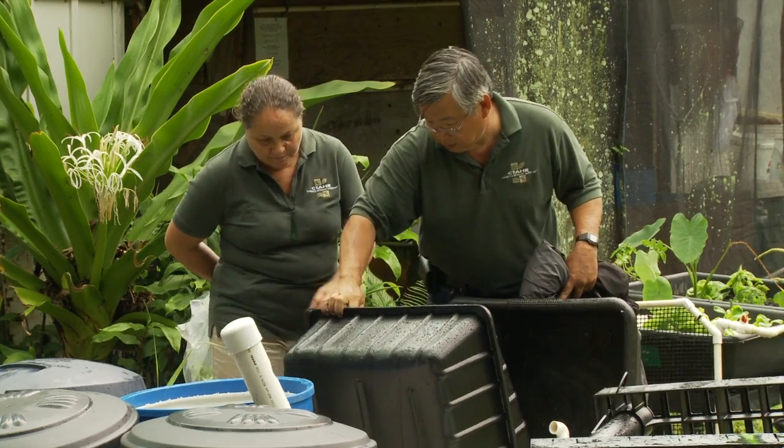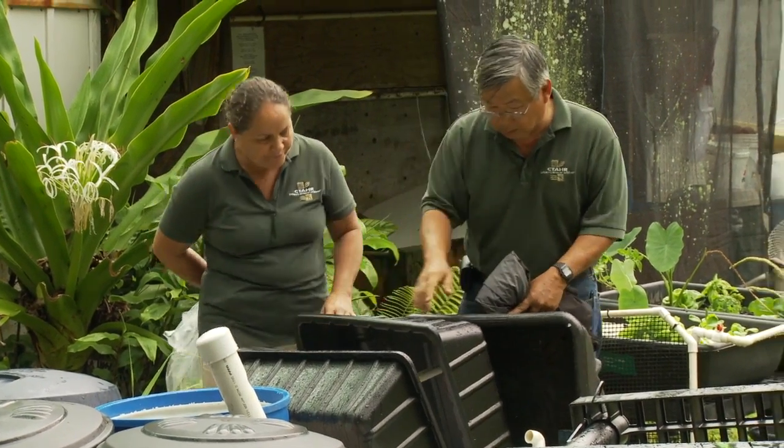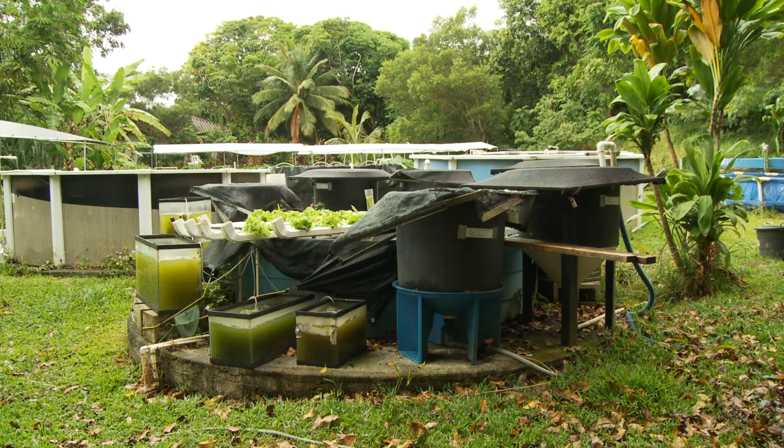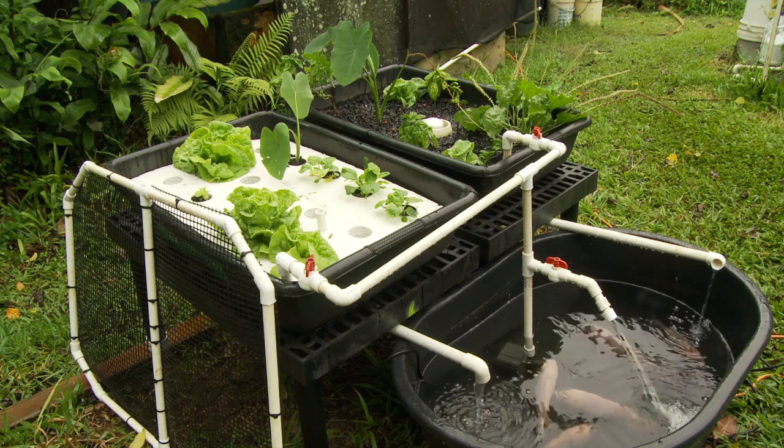Clyde Tamaru and his students will be joining about 80 UH delegates at this year's Smithsonian Folklife Festival in Washington, D.C. They're recreating an aquaponics system right on the National Mall for 1.5 million visitors to see and learn.